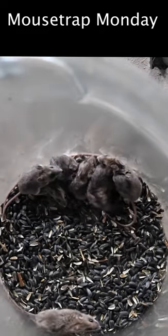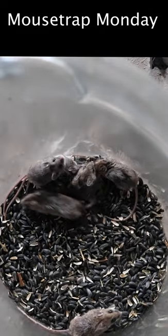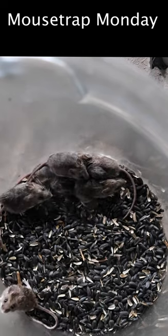When I went to go check our trap this morning I saw our 3D printed mouse trap caught seven mice. Those are great results.